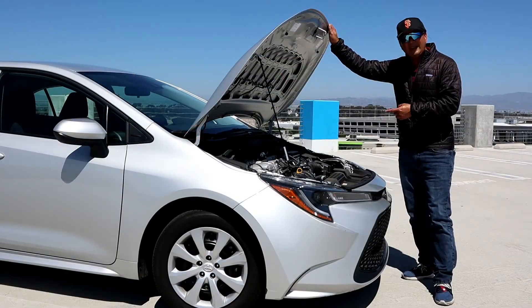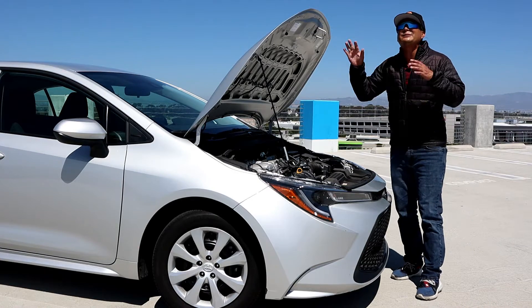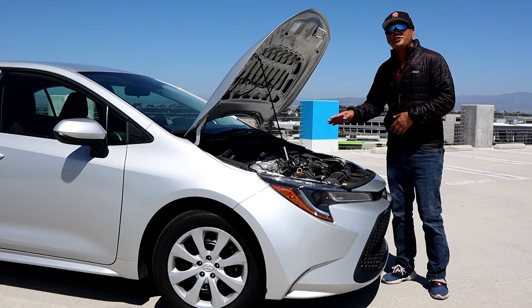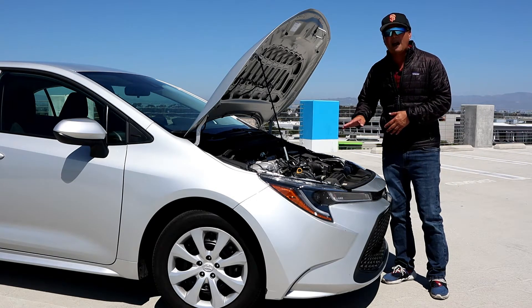This LE has a 1.8-liter four-cylinder engine — engines are getting smaller and smaller. It pushes out 139 horsepower and 126 pound-feet of torque.